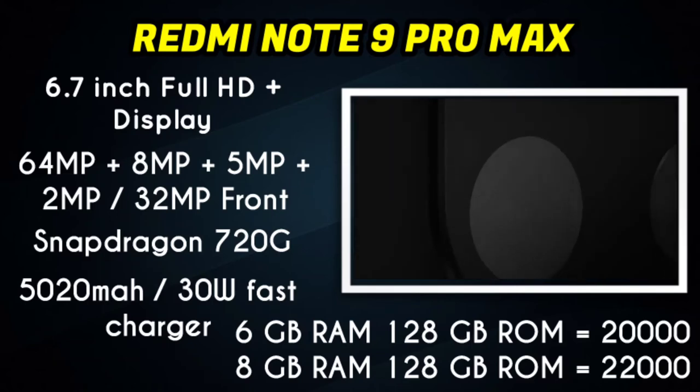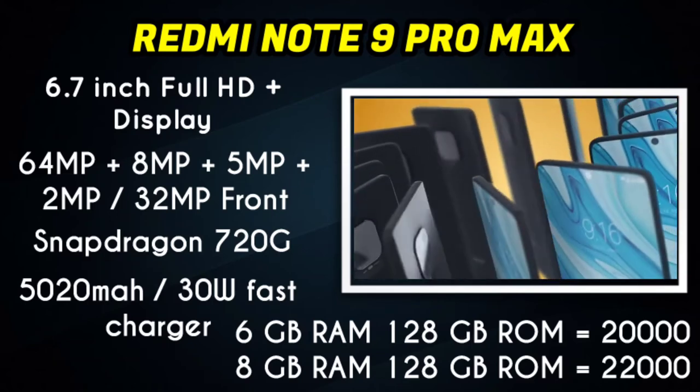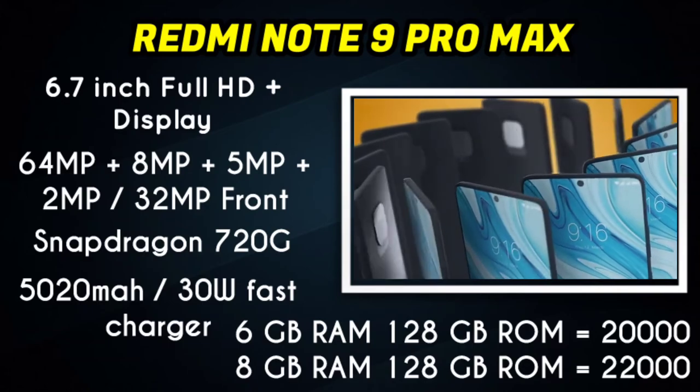The Redmi Note 9 Pro Max is available in two variants. The 6GB RAM variant is priced at around $20,500, and the 8GB RAM variant is priced at around $22,500. The Snapdragon 720G makes it a strong gaming smartphone.